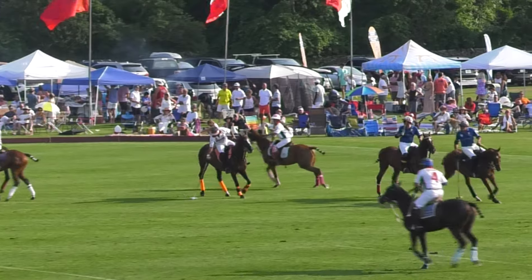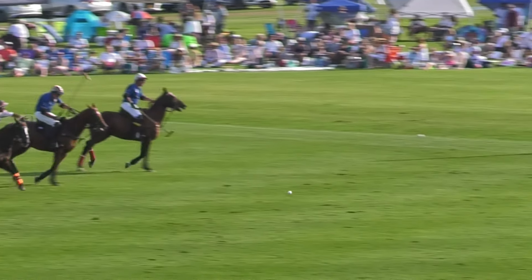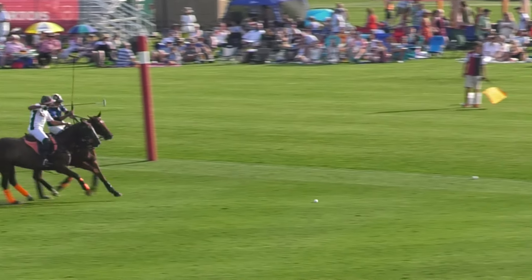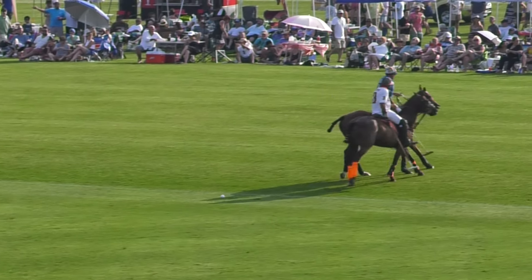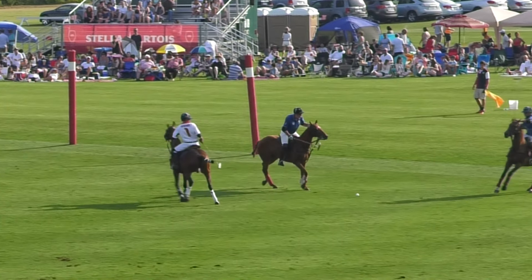Mini couldn't get to it either. The ball is now left with Michel Nasir. He's trying the under-the-neck shot — he's got it going towards the goal, but it's a little bit wide. Marcos looks to shepherd it over the back line, but it didn't quite make it. It's still in play.